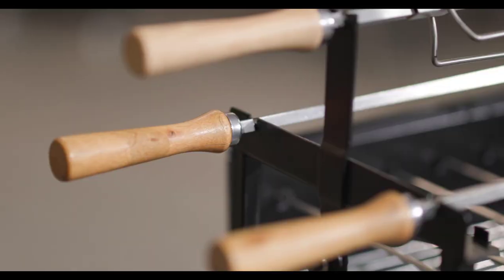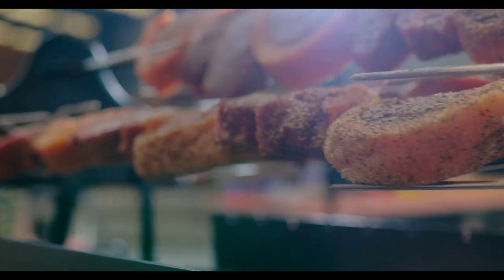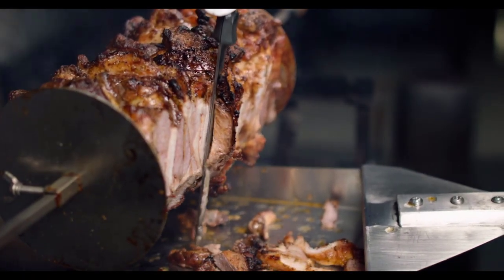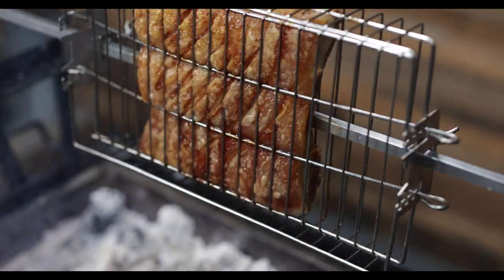Optional accessories for the 10mm large skewers include chicken prongs for cooking chickens and roasts, gyro discs for souvlaki-style shaved meat, and baskets to cook pork belly, chicken wings, steaks, ribs, fish and so much more.